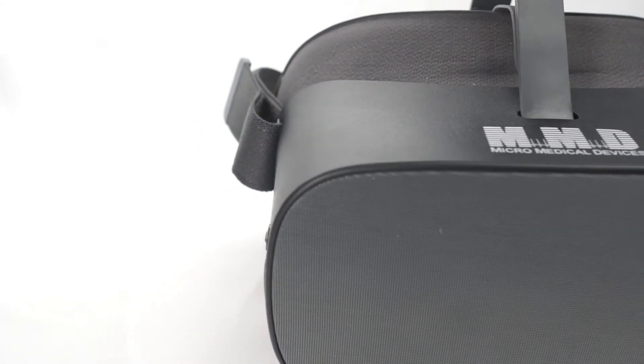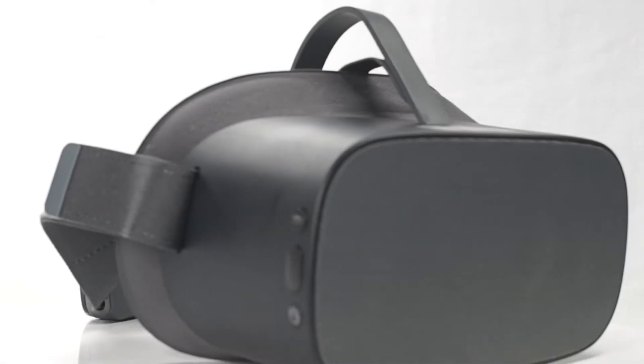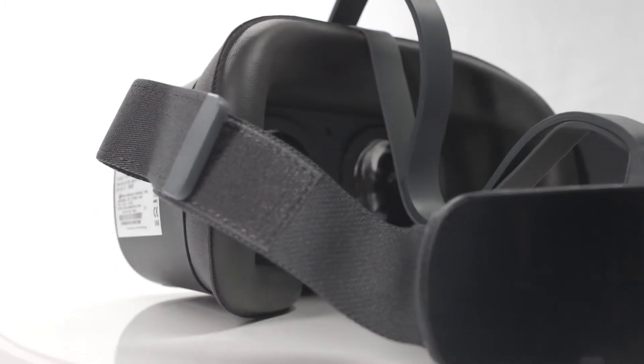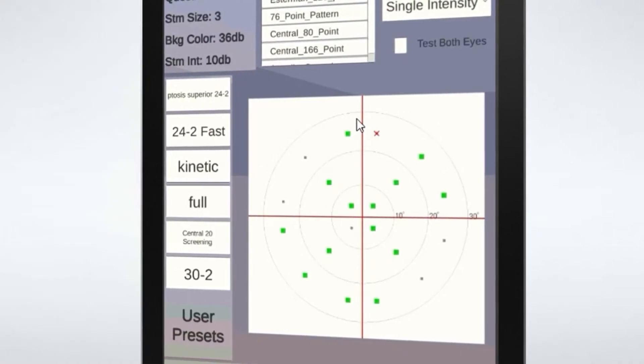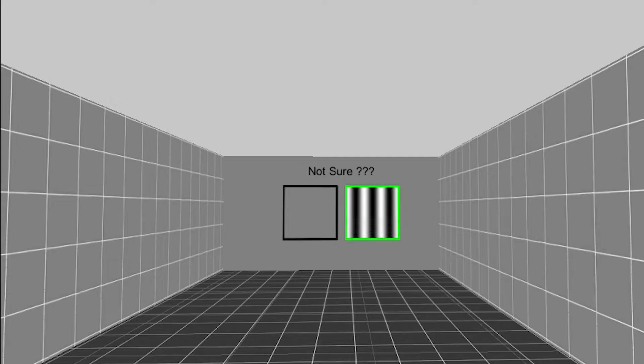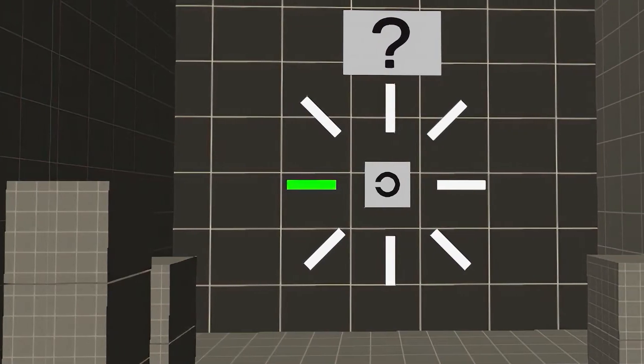The VF2000 G2 is perfect for a growing practice that wants to adopt efficient, wearable technology with the ability to do more. The G2 performs the same ultra-precise perimetry as the Focus, with the option to add on a range of available vision screenings including contrast sensitivity and visual acuity.